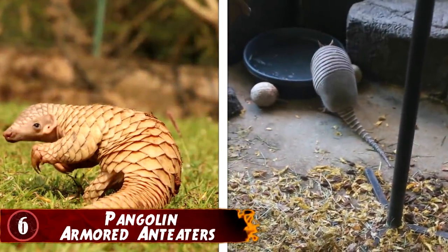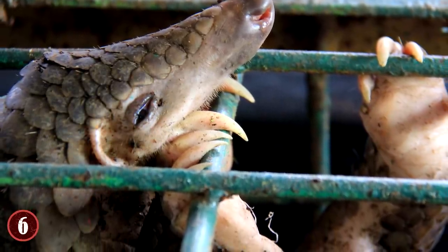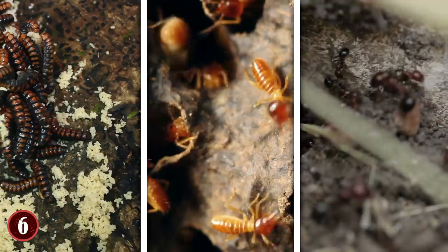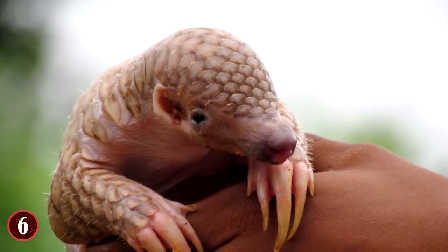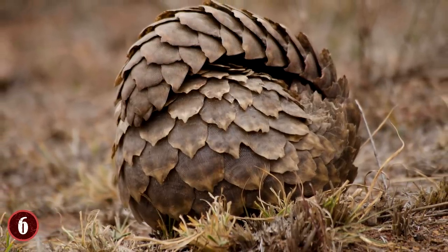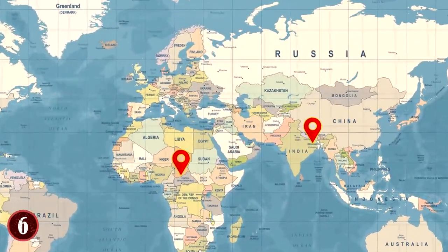Number 6: Pangolin, the Armored Anteater. If you see a pangolin, you would think it's related to an armadillo. Its beady eyes and big feet make it look cute. However, a pangolin is a mammal that looks like a reptile because scales cover its body. It's essentially an Armored Anteater since its diet consists of larvae, termites, and ants. It has no teeth and uses its sticky tongue, which can grow longer than its body, to pick up food. When attacked, it curls up into a ball and the scales give enemies a hard time. Unfortunately, pangolins are rapidly going extinct in Africa and Asia, and governments have created international laws to stop illegal hunting and poaching.